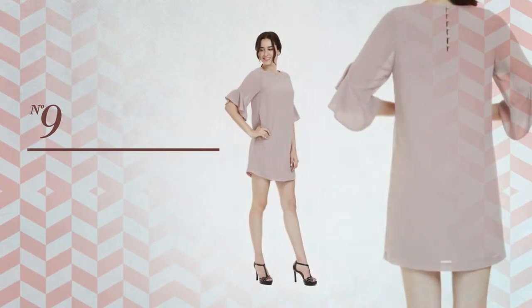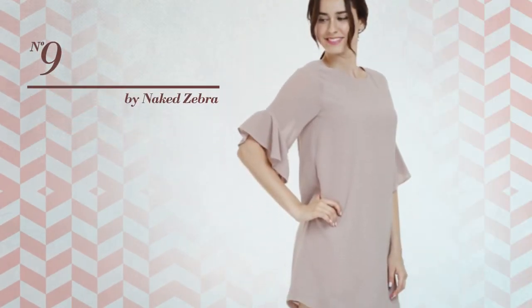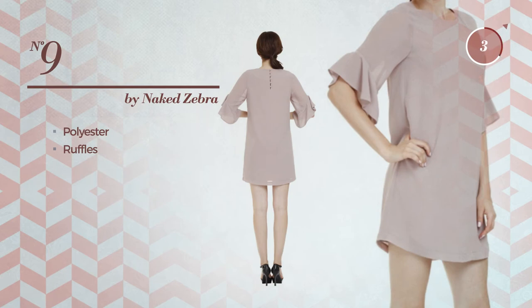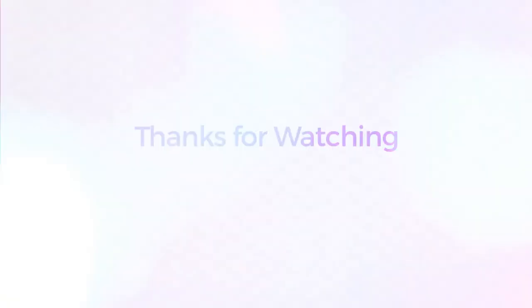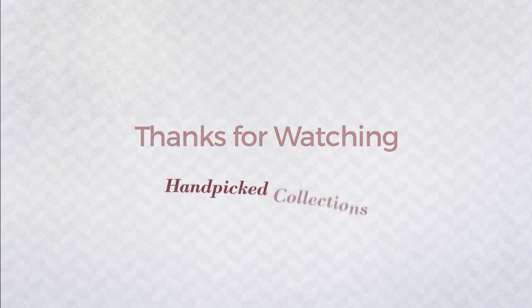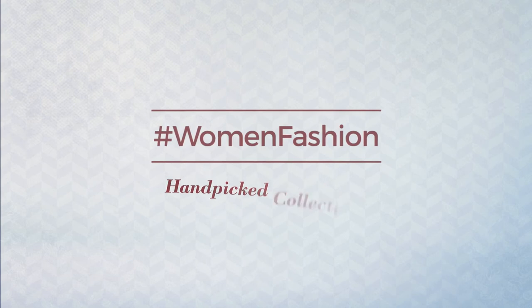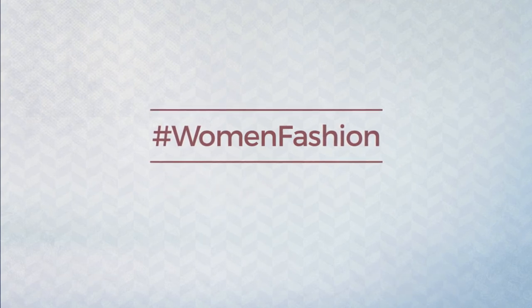Number nine: a dress crafted from quick-drying polyester, styled with ruffles, available in five colors. Thanks for watching this hand-picked collection by hashtag Women Fashion.